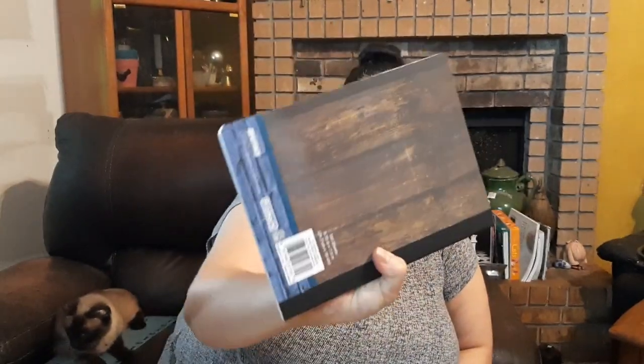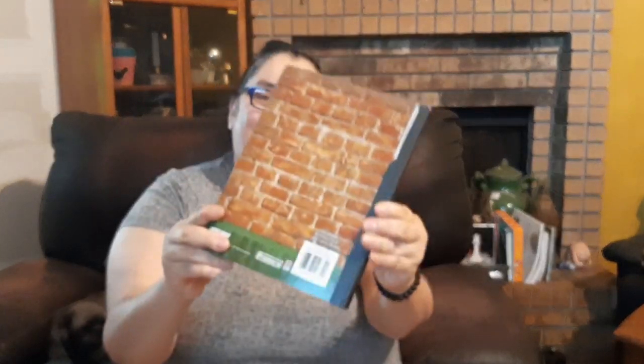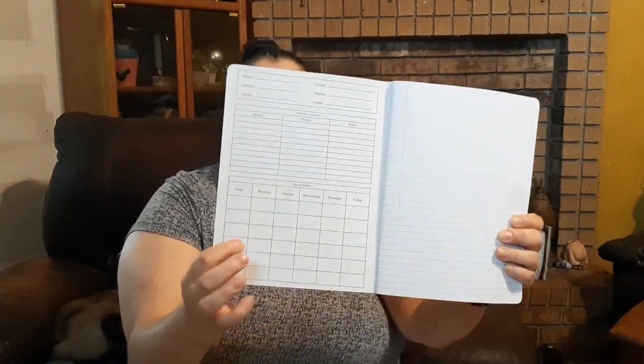Then there's the lion with headphones — how cool is that — with wood grain on the back. The third one is a raccoon — a cool dude raccoon with a beret, glasses, and a scarf. The back has a brick design that also appears in the background on the front. Inside it's college-rule with labeled spaces for name, subject, and other information.